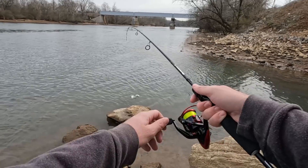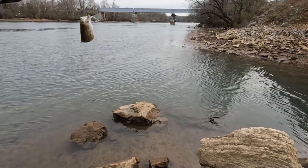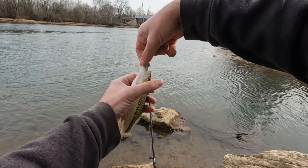Fish! I got a fish! It's a little fish — a little bass. Yep, a little largemouth.